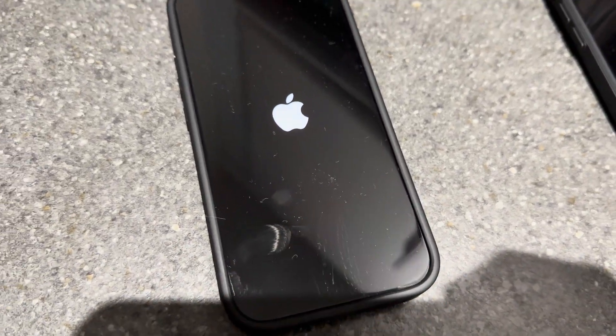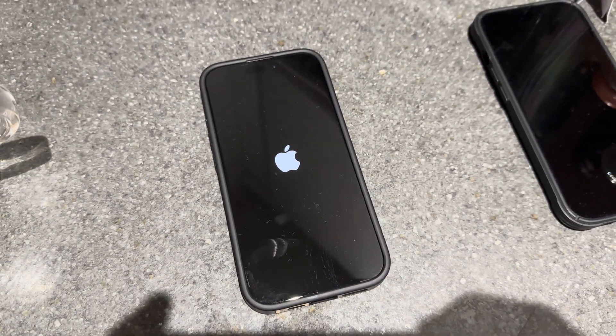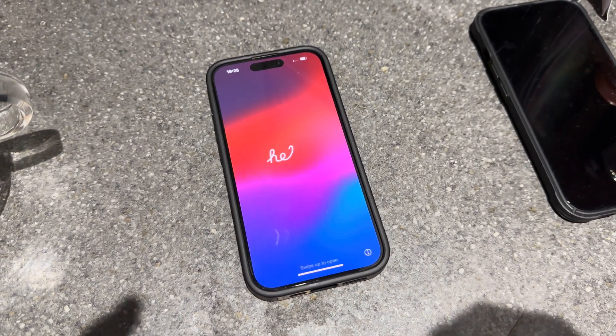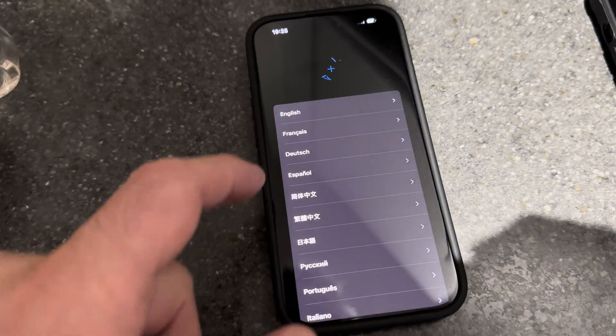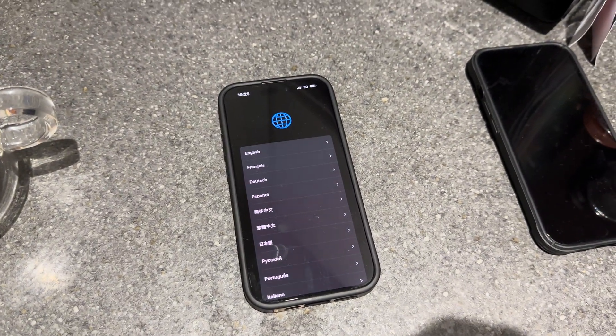You wouldn't guess it was a new phone with all the dust and marks on it. The Apple logo is showing — let's see if it picks up where we left off.